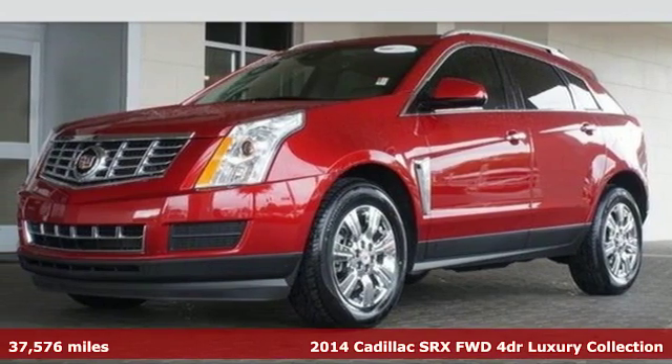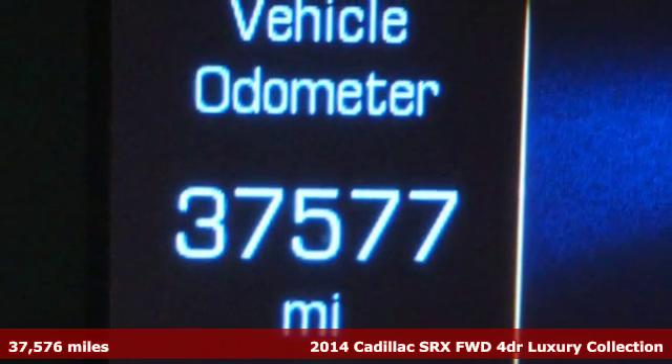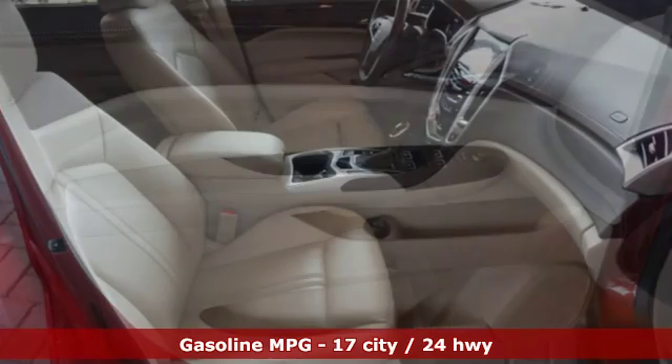It's a 2014 Cadillac SRX. It has a bold exterior design and subtle elegance inside. It's powered by a hardy V6 engine and seats five people luxuriously.